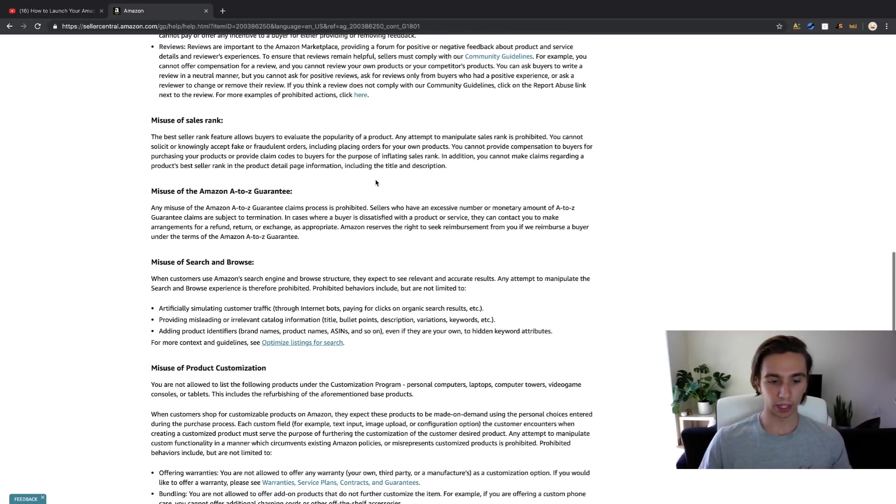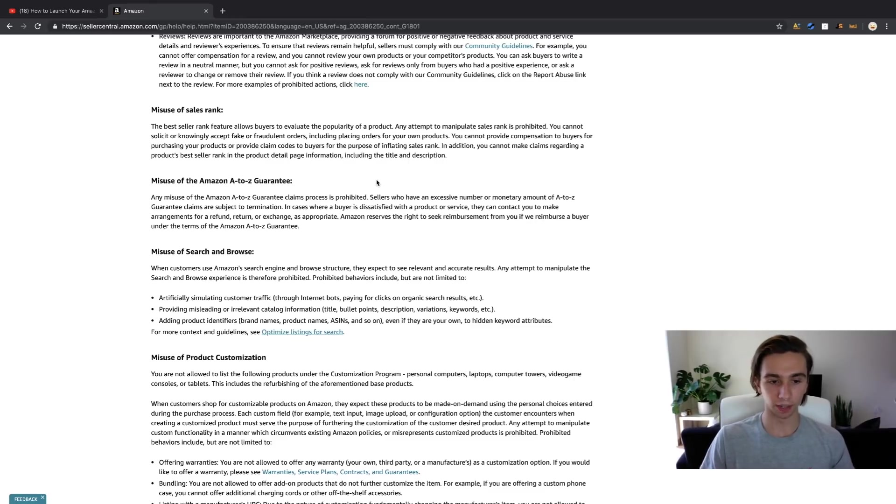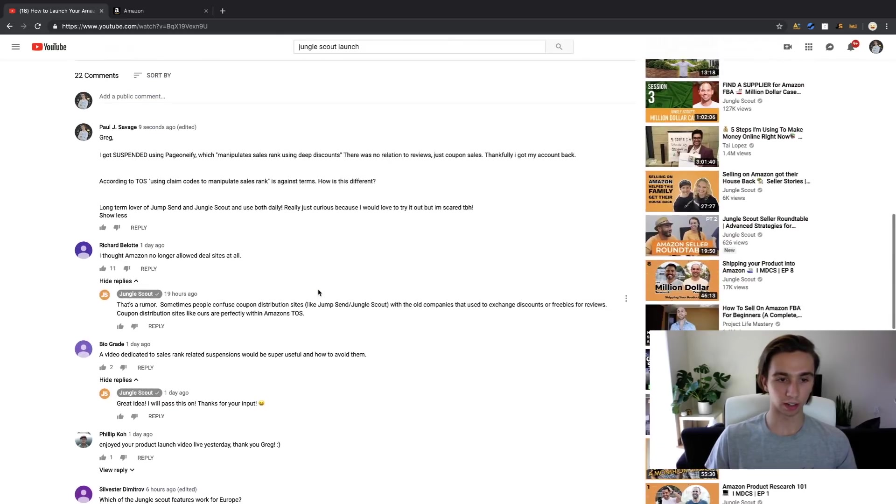To be clear, Greg is not promoting a sale in order to get a review — that's obviously against TOS and not what's happening here. In the comments of the launch video, someone asked 'isn't this style of launching prohibited by Amazon?' Jungle Scout replied that it's a rumor and their way of using deal sites is 'perfectly within terms of service.' I also commented asking about it.